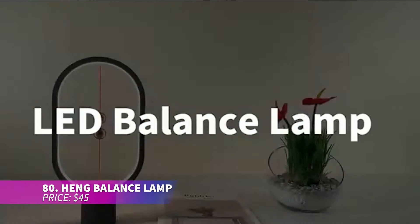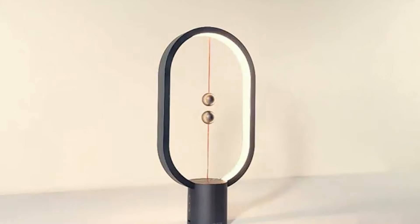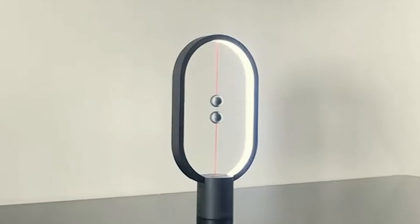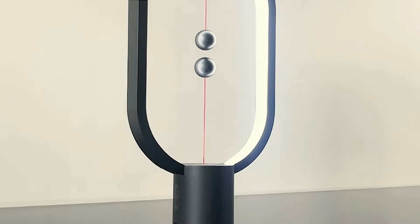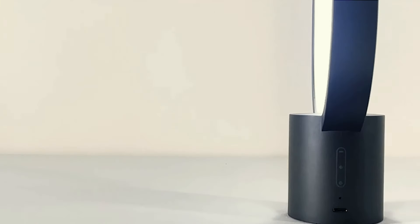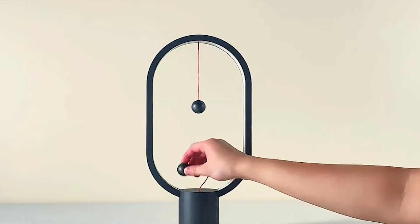This balance lamp adds a touch of modern elegance to any room. Its innovative magnetic switch operates by balancing two spheres, which control the light. It offers both bright white light and a warm glow, allowing you to set the mood. With its sleek and minimalist design, it's perfect for any space from your bedroom to your office.